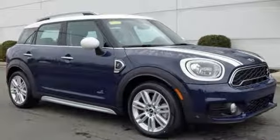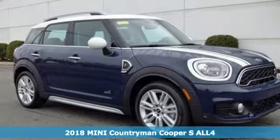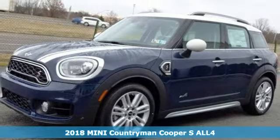Here's a 2018 Mini Countryman. Big on fun and on space, this Countryman is ready for adventure.